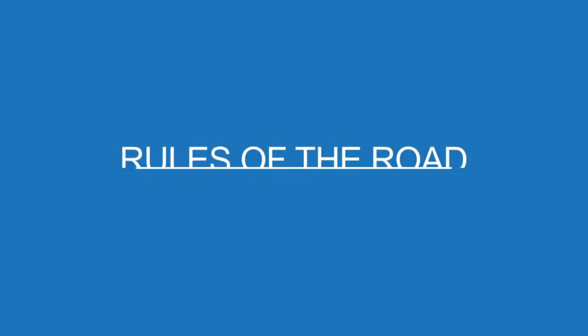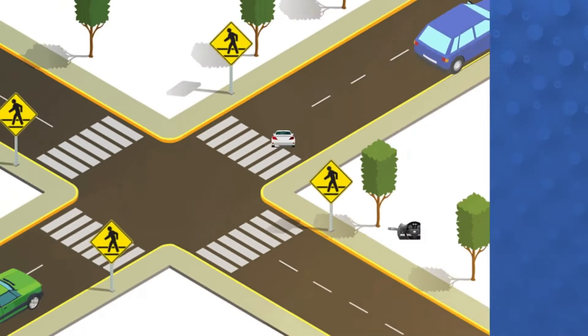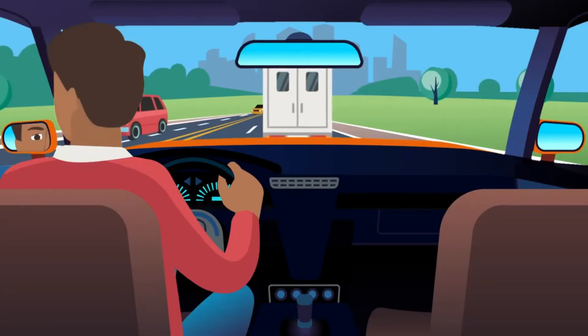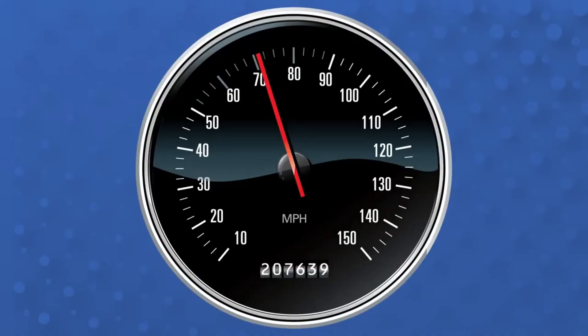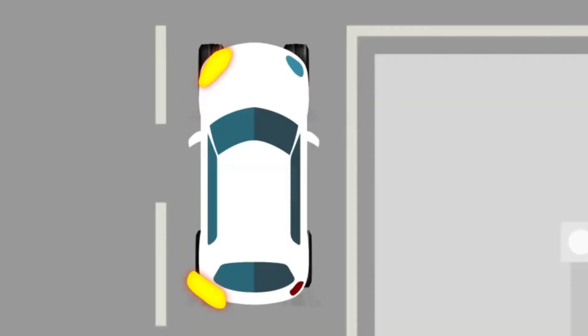Turning is one of the basic maneuvers of driving and you should always use your turn signal. Begin signaling about 100 feet before your turn. Look in all directions for traffic that may be approaching, especially for motorcycles, which may be more difficult to see. Reduce your speed. Keep your wheels straight until you actually make your turn. If your wheels are turned and you're hit from behind, your vehicle could be pushed into oncoming traffic.